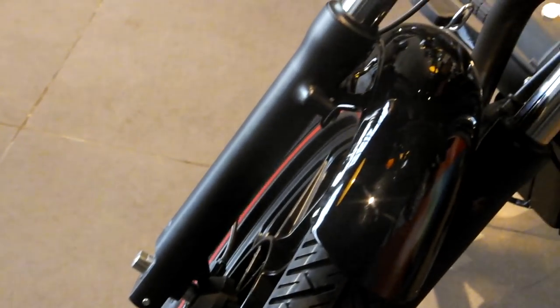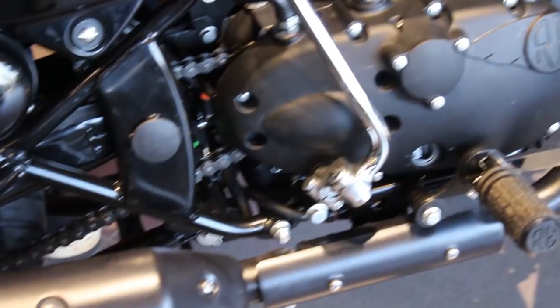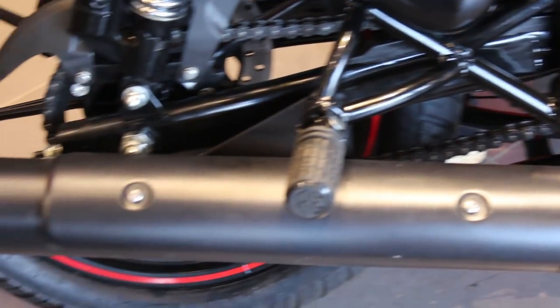It has got telescopic front suspension and twin gas-charged rear shock suspension, and it has got the elongated cannon-like exhaust.